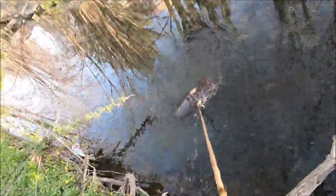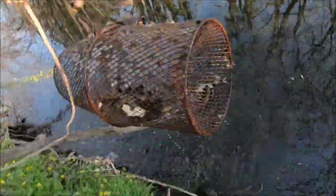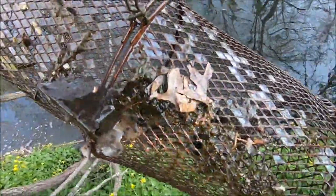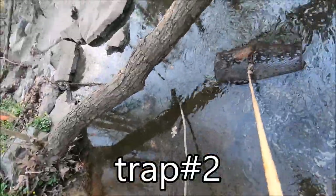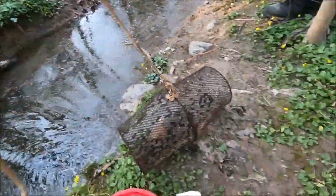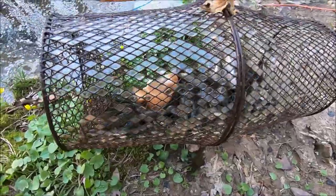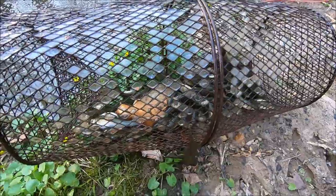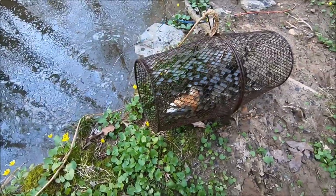Looks like we got some — perfect, got a whole bunch of them! Alright, we got bait — absolutely loaded. Some small ones, some big ones; don't have to sort them out, just use the small ones. There's a giant one right there — that is a creek chub! Now you can see what a creek chub is. Alright, let's go fish!